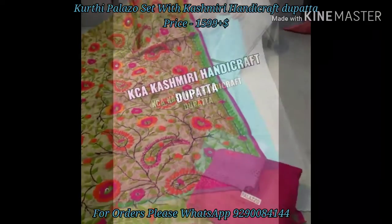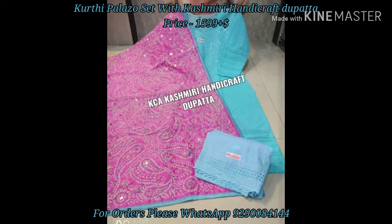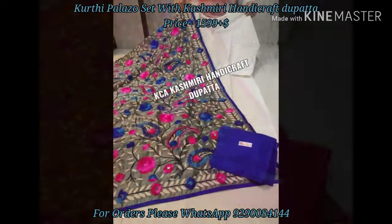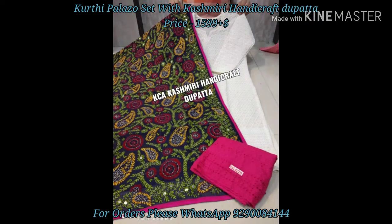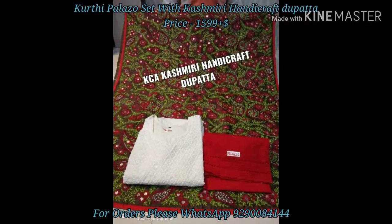The size of this kurti is 38 to 48 and will be available. Coming to the dupatta, this dupatta is a pure silk fabric dupatta with kashmiri handicraft. These dupattas are a very famous and trendy collection as of now. Coming to the palazzo, it is a pure cotton fabric chikankari kashmiri embroidered palazzo.